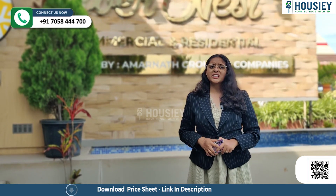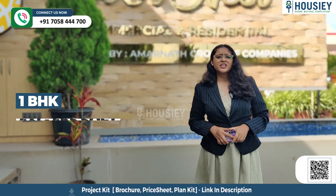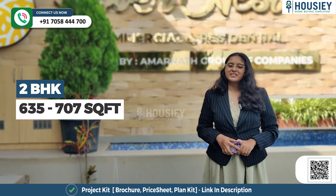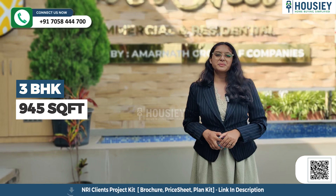Now let's discuss the carpet area. This project has 1 BHK, 2 BHK, and 3 BHK premium residences. The 1 BHK ranges from 431 to 465 square feet, 2 BHK from 635 to 707 square feet, and 3 BHK is 945 square feet of usable carpet area.